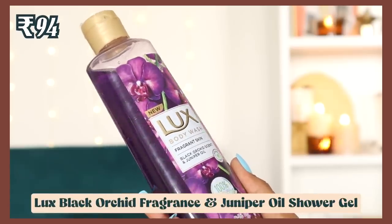Moving to body care — I found this Luxe body wash in the black orchid variant with juniper oil for under 100 rupees. It's paraben-free and comes in a 100% recyclable bottle. I didn't have high expectations buying it online, but when I smelled it in person it actually smells like something from Bath & Body Works — a really nice floral fragrance. Luxe body washes lather really well.